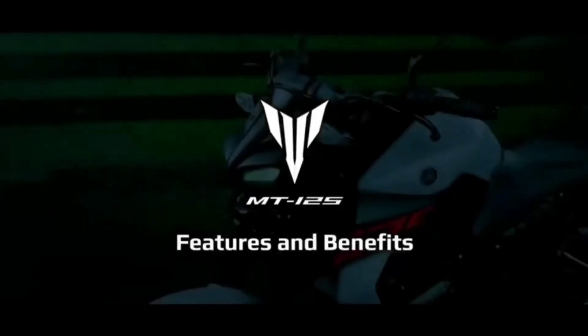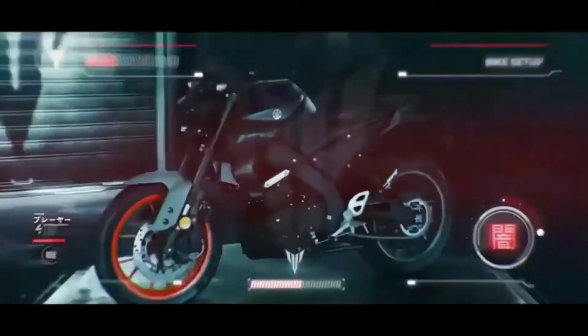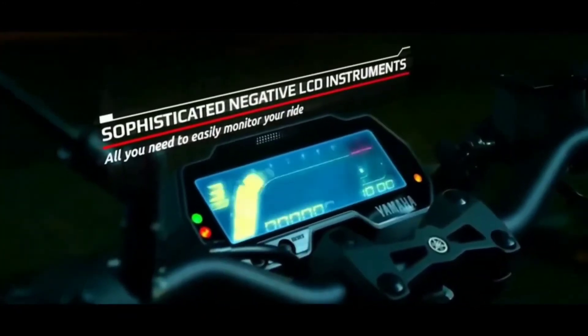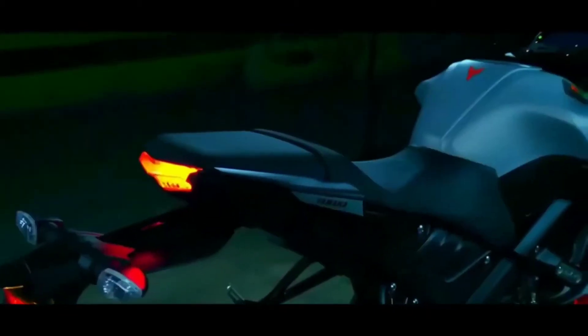So, the first thing — two bikes in India market. I will tell you the name of two bikes. The first bike is the Yamaha MT-125, and the second bike is the Pulsar N-160.